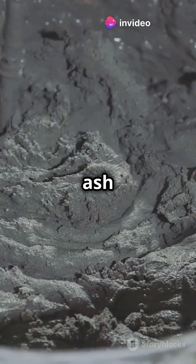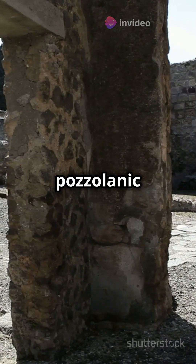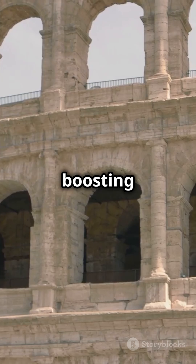The Romans mixed volcanic ash with lime and aggregates like volcanic rocks. This volcanic ash, called pozzolanic ash, is the real game-changer, boosting durability.